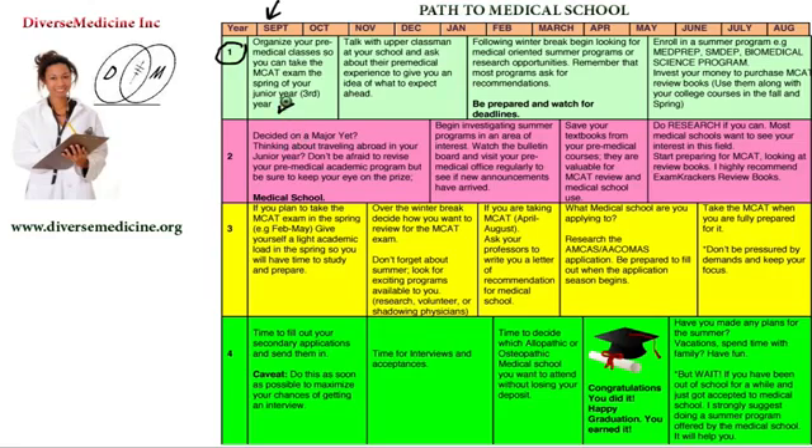That should be your number one goal. In order to do this, you must look at your schedule and take a look at the college brochure given to you at the beginning of orientation. Do not toss it away. That's where the organization and plan begins.